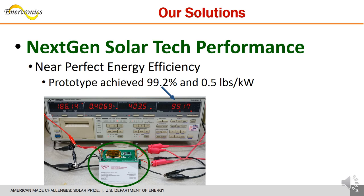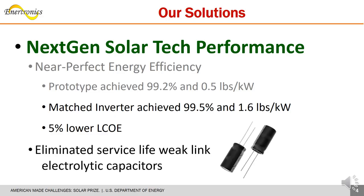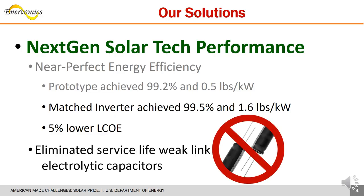Our prototype optimizer delivered near-perfect efficiency at 99.2%, is miniaturized to a business card size, and only weighs about half a pound per kilowatt. Similarly, our matched string inverter is 99.5% efficient, weighing in at only 1.6 pounds per kilowatt, bringing the levelized cost of electricity down by 5%. Our technology completely eliminates the weak-link electrolytic capacitors to deliver a service life of 40 years.